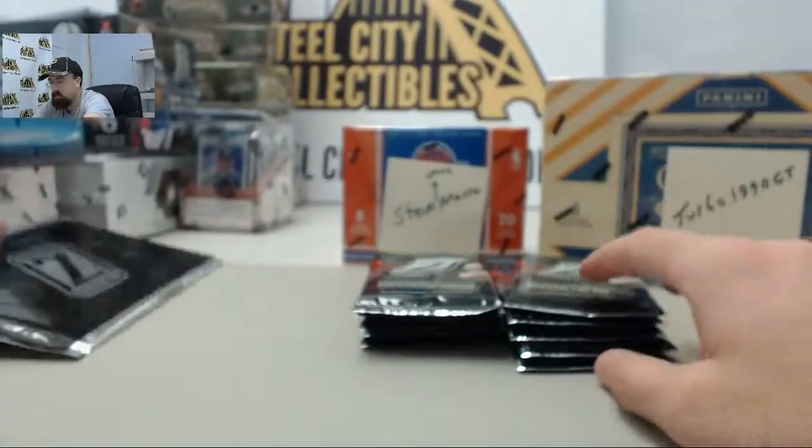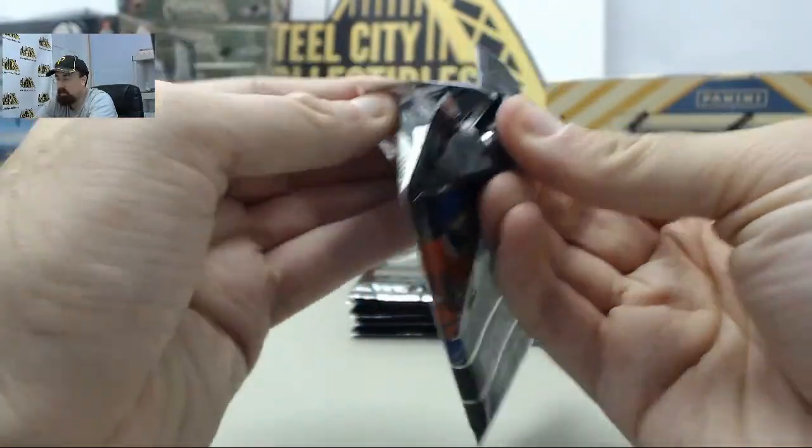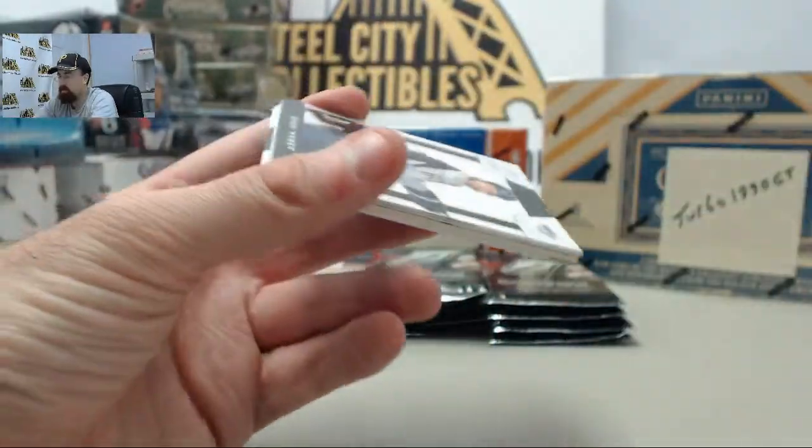If you'd like to get a box broken live today, steelcitycollectibles.com slash breakroom. Just click that live breaks on demand banner, you can see all the live break eligible products. Find the one you want, click the break this live for me button, and we'll get it broken live for you here on Breakers TV.